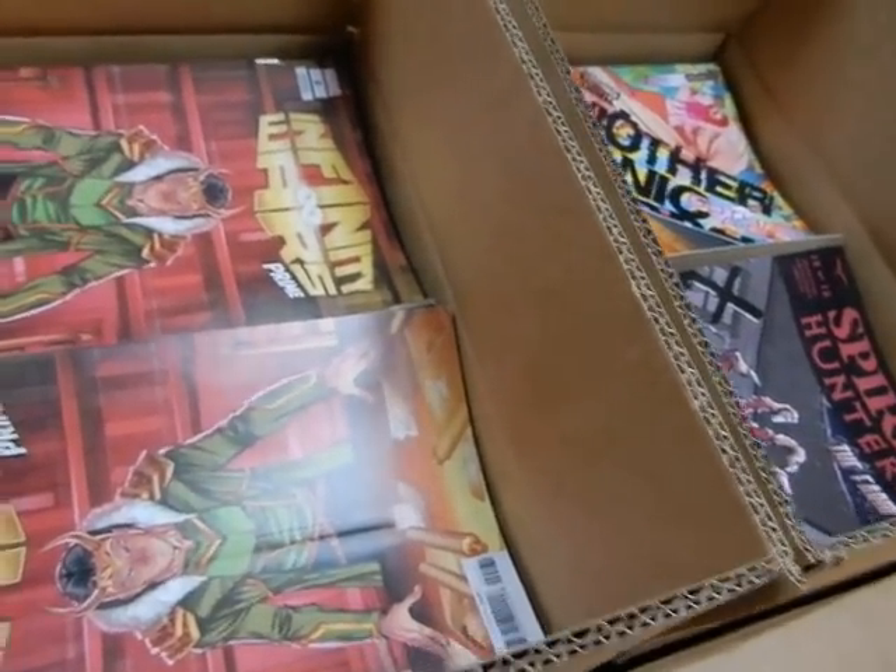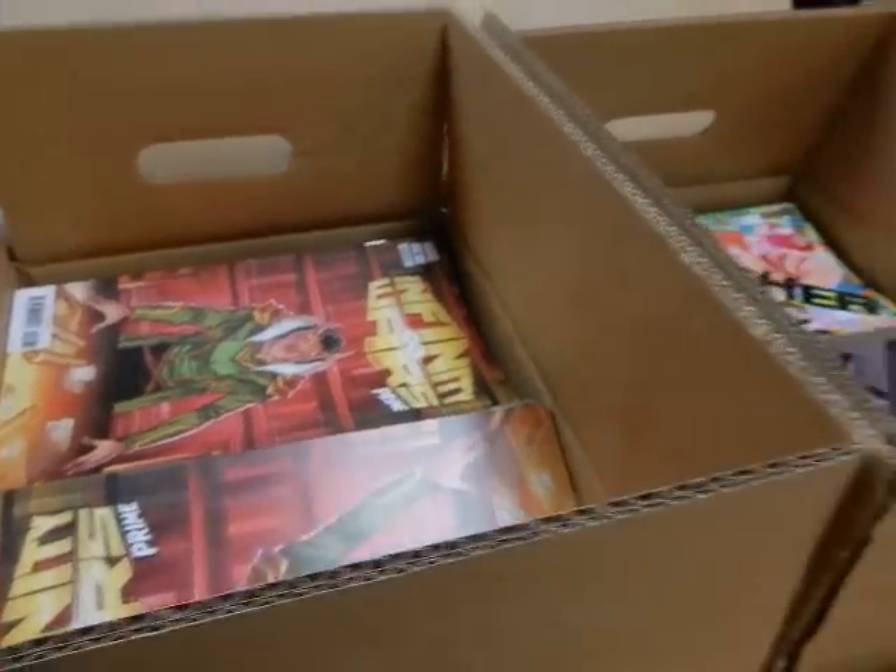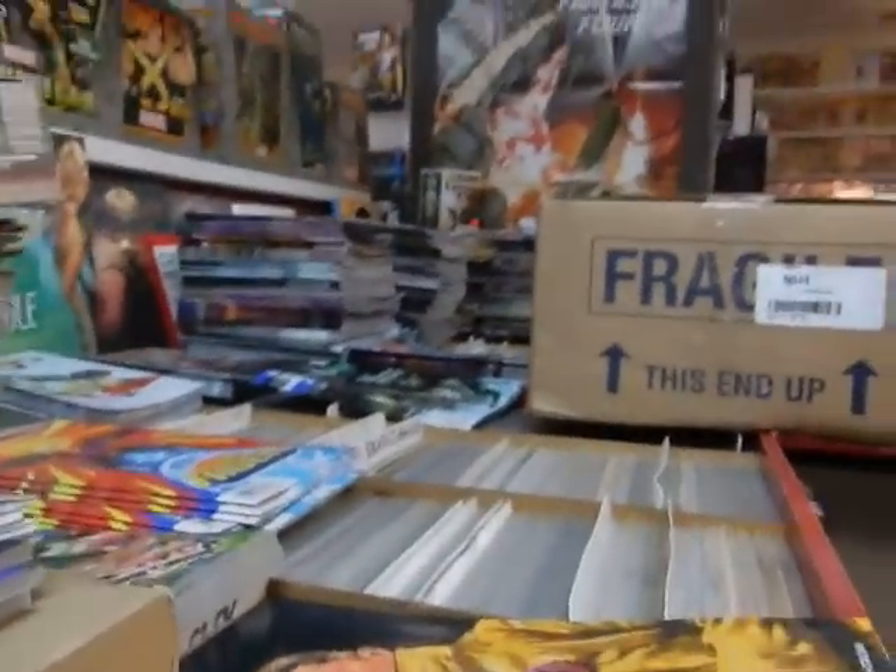Infinity Wars, Infinity Wars, Infinity Wars Prime — I just don't know. I have not been overly impressed with the Infinity Wars series thus far.